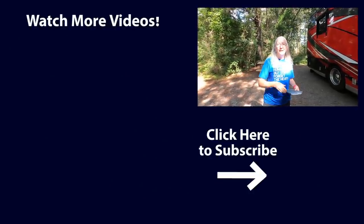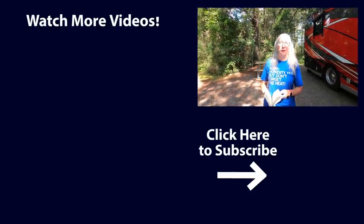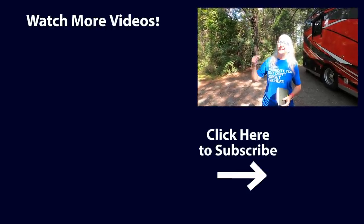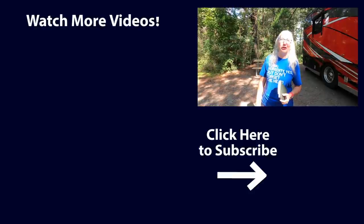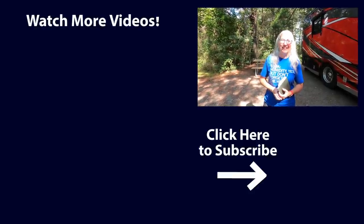Big thumbs up! Give us a thumbs up if you liked this video, and make sure you hit that subscribe button so you'll be along for more adventures. Until next time y'all, we're going to continue our East Coast journey. Safe travels and happy camping. Bye!